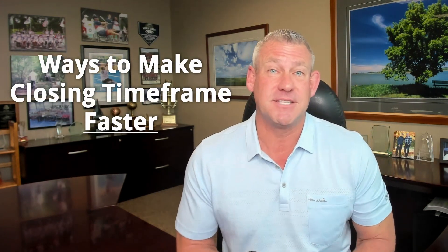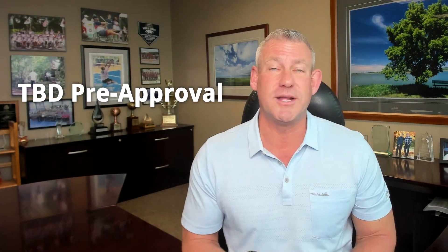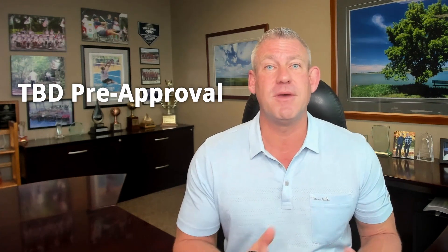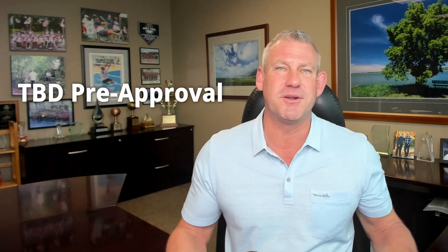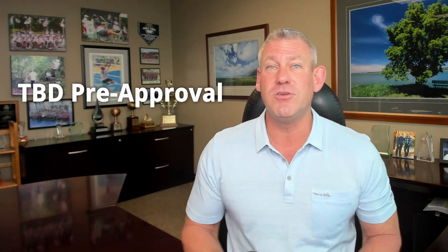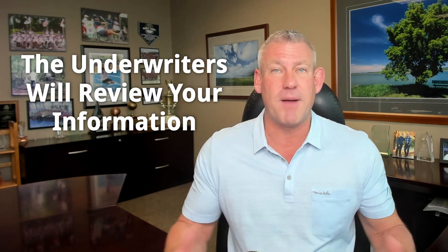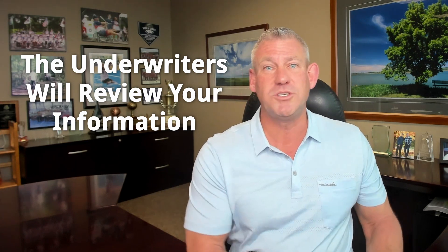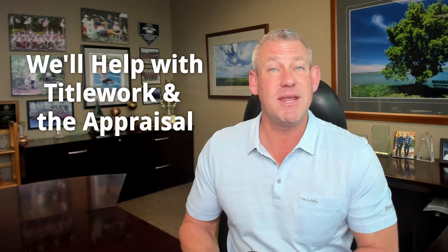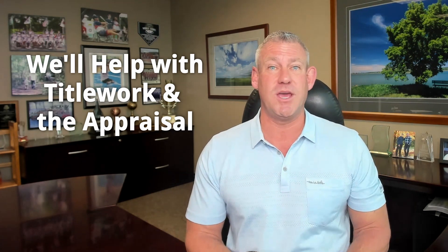Now that we know the challenges and timeframes, let's talk about how we can speed that process up. Most people are aware of getting pre-approved, but that doesn't necessarily speed things up — it really just lets the seller know someone has reviewed your finances and credit. You can take it one step further by submitting your loan as a TBD and getting it completely underwritten. The underwriters will review your credit, assets, income, and down payment — everything except the property itself. Once you find the house, we just need the title work and appraisal done, and by paying for rush fees, you can get into the home within a couple of weeks.